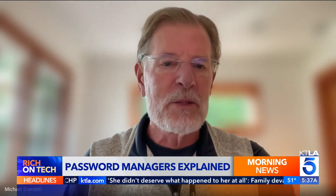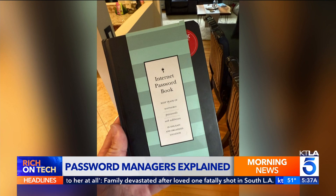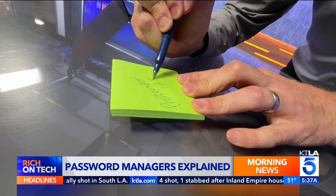Using simple, guessable passwords makes it easier to get hacked. I've seen people keep passwords in books, in the Contacts app, and even in sticky notes.